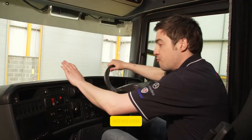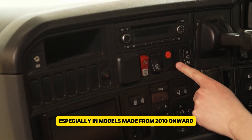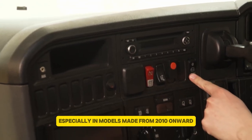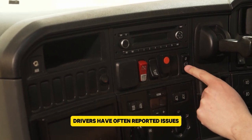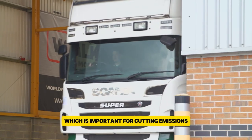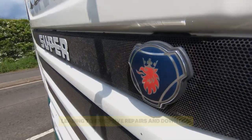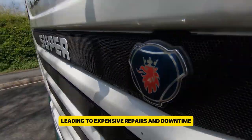However, the R Series has had some serious reliability problems, especially in models made from 2010 onward. Drivers have often reported issues with the selective catalytic reduction system, which is important for cutting emissions. Turbocharger failures have also been common, leading to expensive repairs and downtime.